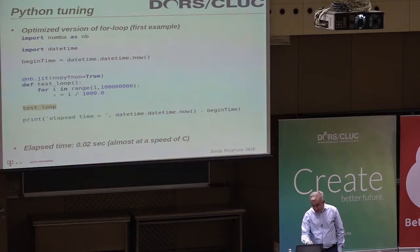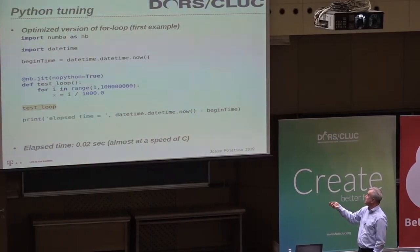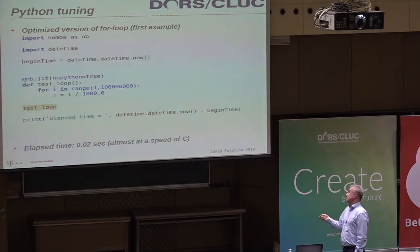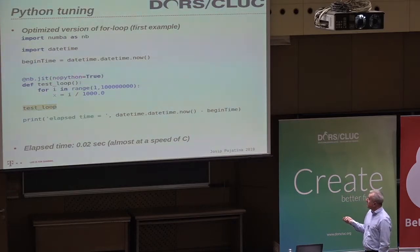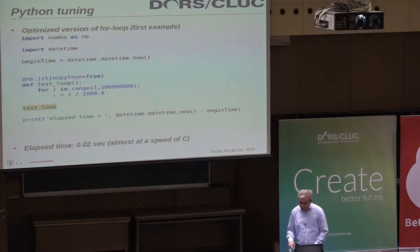Going back to the first example: I showed you the C code with a simple for loop. By applying the Numba compiler to the equivalent Python code, I come to the same speed as the C code — as you can see from the timings. That's the first example.